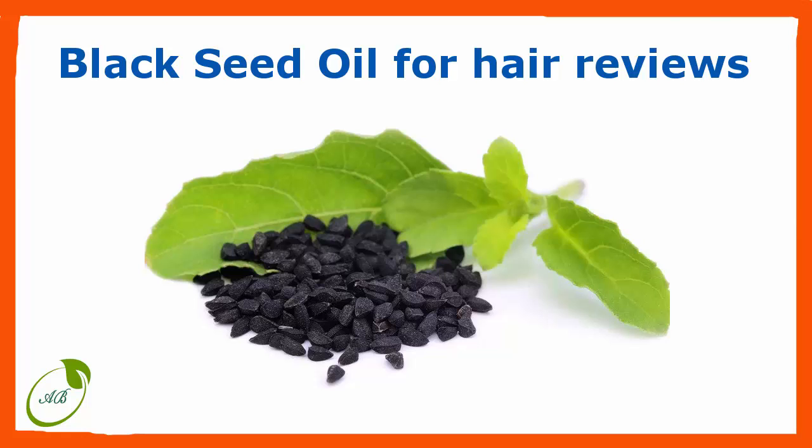Studies have shown that adding black seed oil for hair to your daily routine can drastically improve your scalp health. Other studies have found that it aids in the natural production of your scalp oils, aids in the irritation and itchiness of your scalp, and causes regrowth in thinning parts of the scalp.